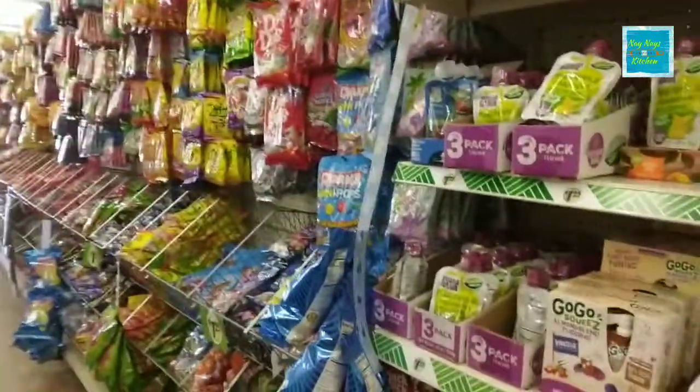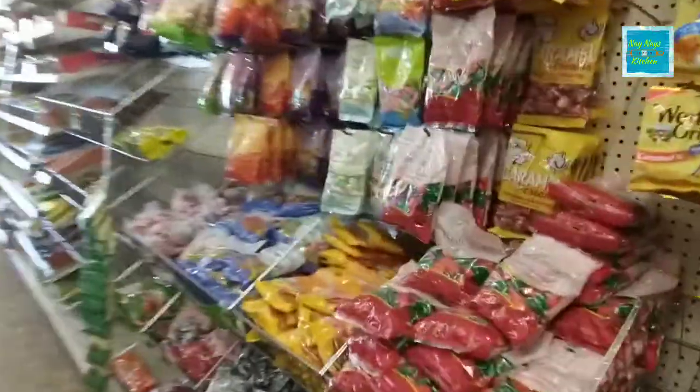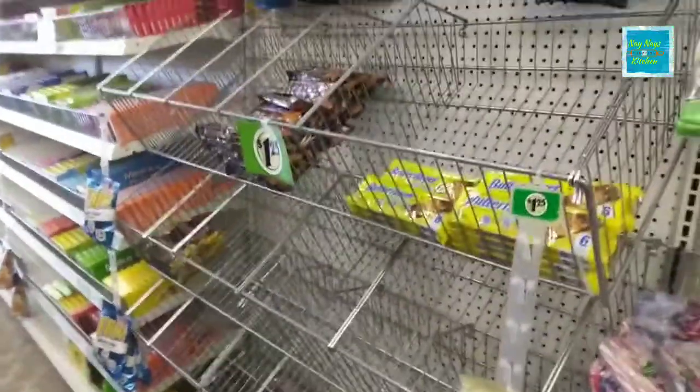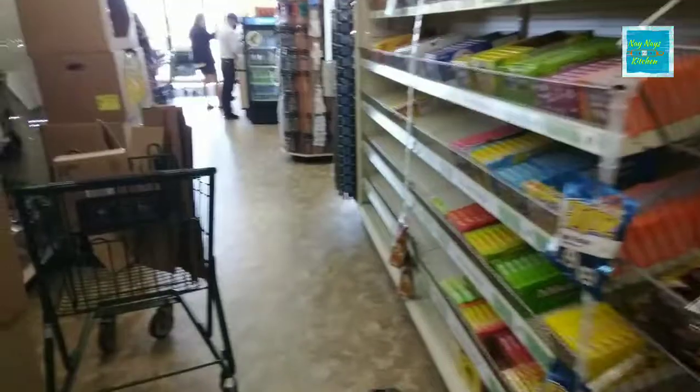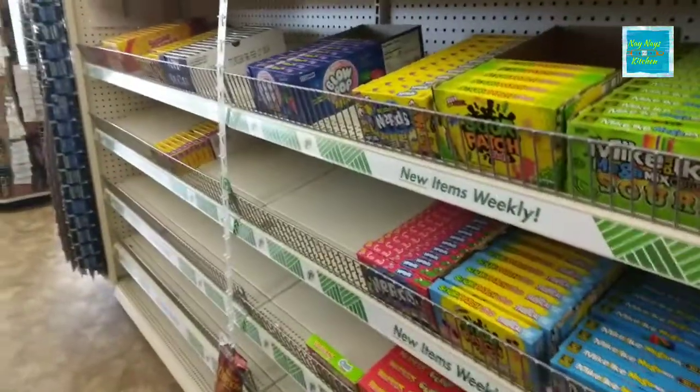Down here the candy seems to be looking not too bad. It's always good to have some hard candy on stock, and they've got plenty. Over here on the candy bars — that is just completely empty. And down here on the box candies, those are empty as well.